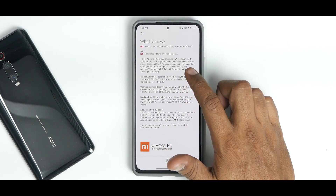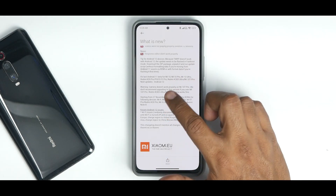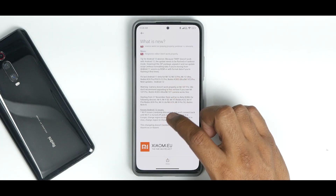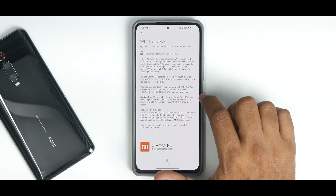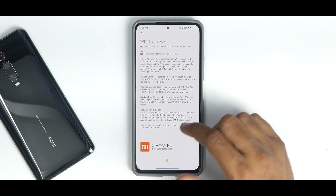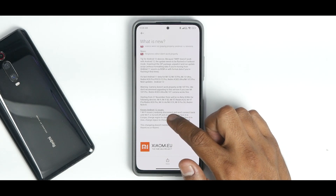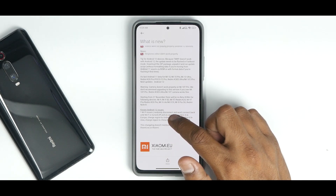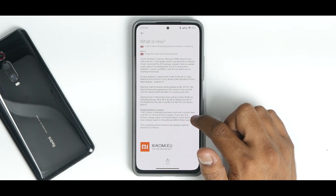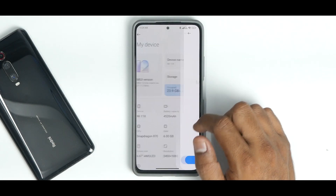Important note for Mi 11X, Redmi K40, and Poco F3 users on Android 12: TWRP doesn't work with Android 12, so the update needs to be flashed in fastboot mode. Download the zip package, unpack it, and run the update. Also noted: camera doesn't work properly in this beta. Known Android 12 issue — Wi-Fi randomly disconnects and won't reconnect until toggled off and on. If you're in Europe, change region to UK; in Asia, change region to China.